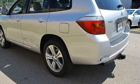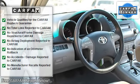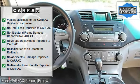Rear Spoiler, Auto On Headlights, Auto Off Headlights, Daytime Running Lights, Fog Lamps, Power Driver Mirror, Power Passenger Mirror, Intermittent Wipers, Variable Speed Intermittent Wipers, Privacy Glass.